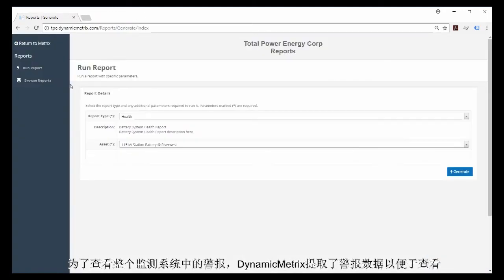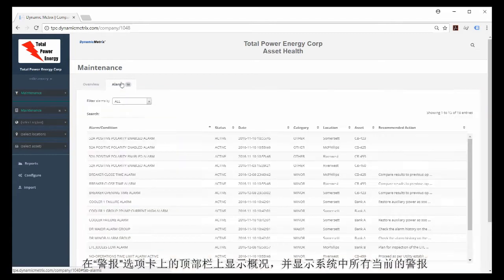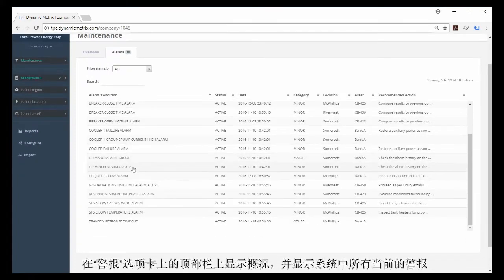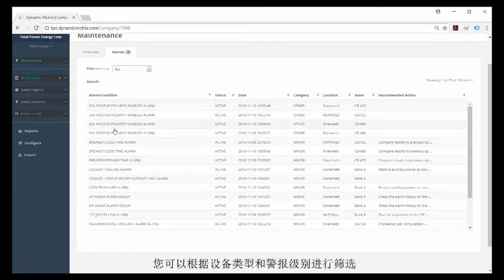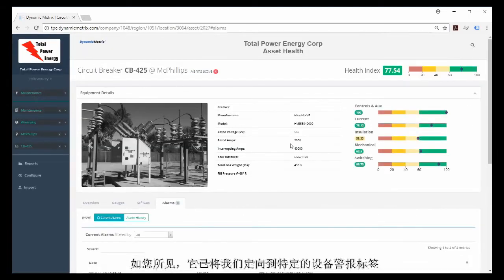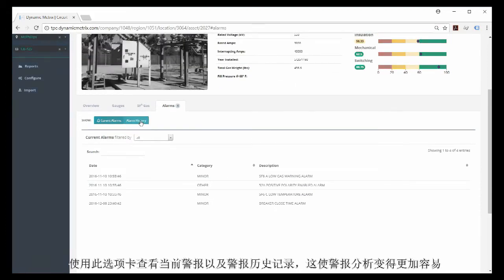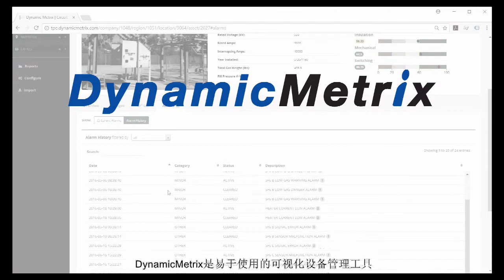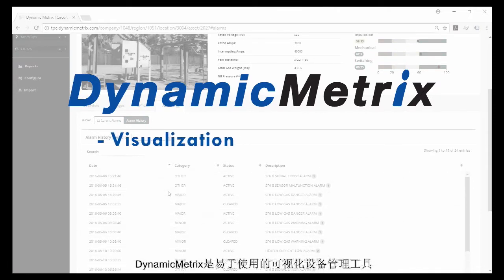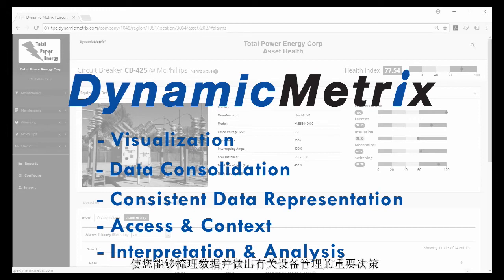In order to see monitoring system alarms across the monitoring fleet, Dynamic Metrics pulls alarm data for easy review. This is initially shown as a top-level view on the alarms tab, displaying all active alarms across the system. You can filter based on asset type and alarm level. Drilling down to a specific asset is as simple as clicking the alarm name, which redirects you to that asset's alarms tab — allowing a view of current alarms as well as alarm history, making alarm analysis easier. Dynamic Metrics is an easy-to-use visualization and asset management tool that gives you the ability to put your data in context and make important decisions about asset management.